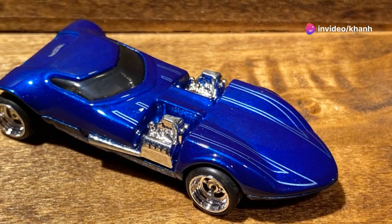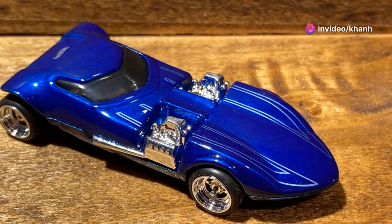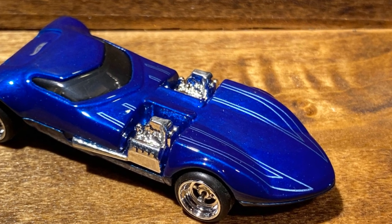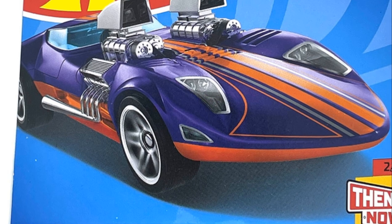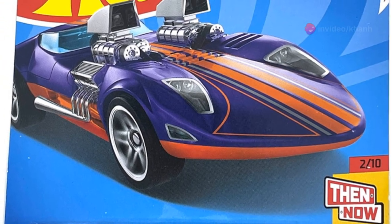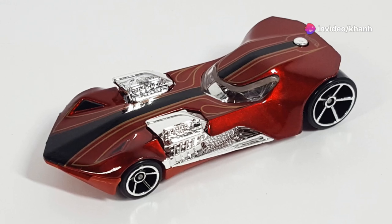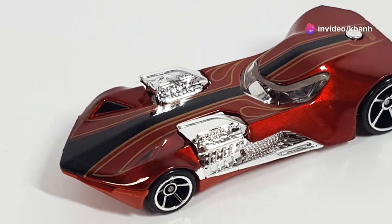First up, feast your eyes on the one, the only Twin Mill. This beast isn't just a pretty face — it's got two blown V8 engines bursting out of the hood. Originally hitting the scene in 1969, this bad boy quickly became a fan favorite and a staple in the Hot Wheels lineup. Check out that classic red paint job with the exposed engines — it's enough to make any collector drool.